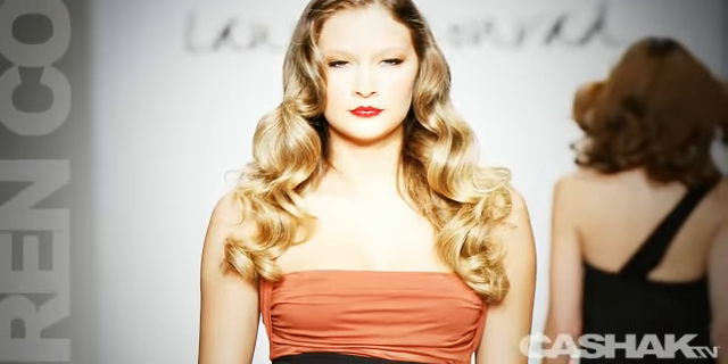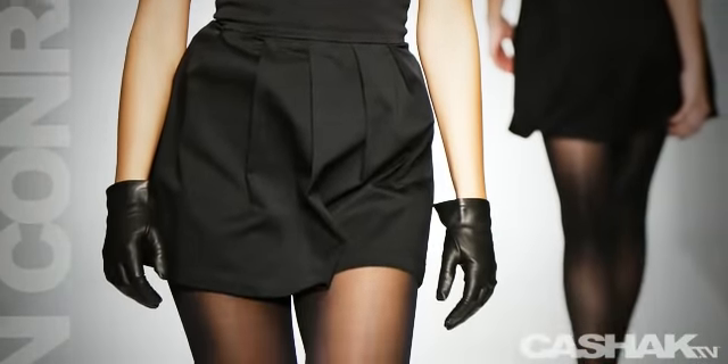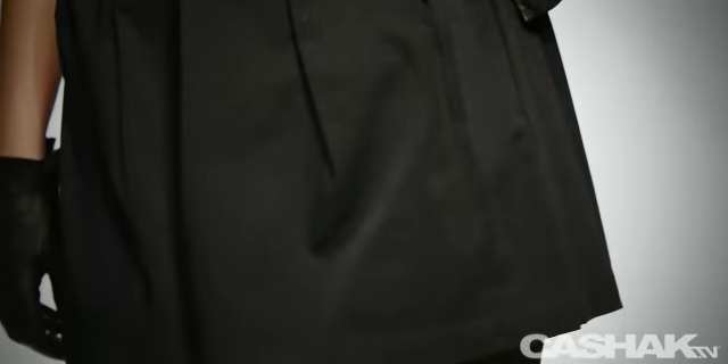The next dress is a mini dress with a dark salmon-colored bust band. Its form-fitting waistband really gives it some shape and flare. It has a flared and pleated bottom, and it's paired with leather gloves and pointed toe pumps.